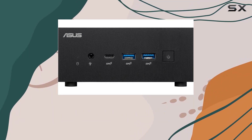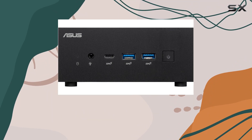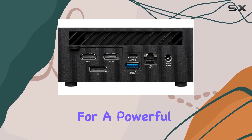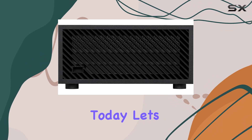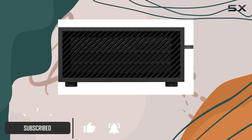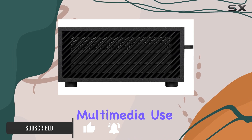In the world of compact desktop PCs, the ASUS Expert Center PN64 mini PC stands out, especially for those looking for a powerful yet small workstation. Today, let's dive into what makes the ASUS PN64 a compelling choice for both business and multimedia use.